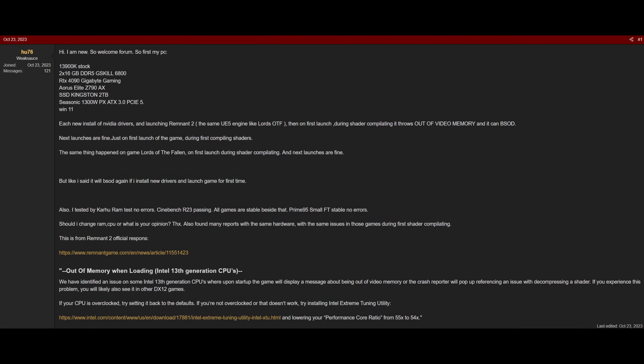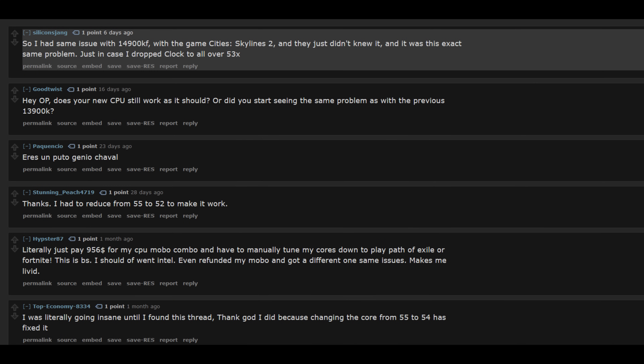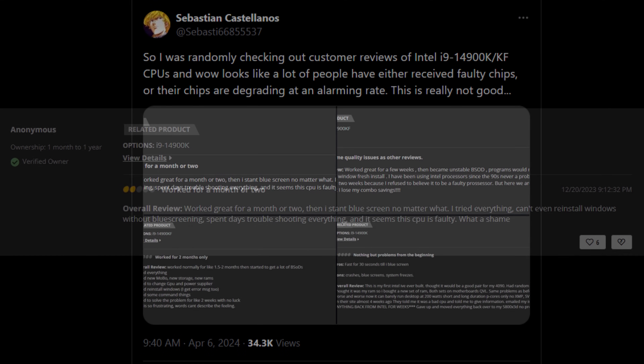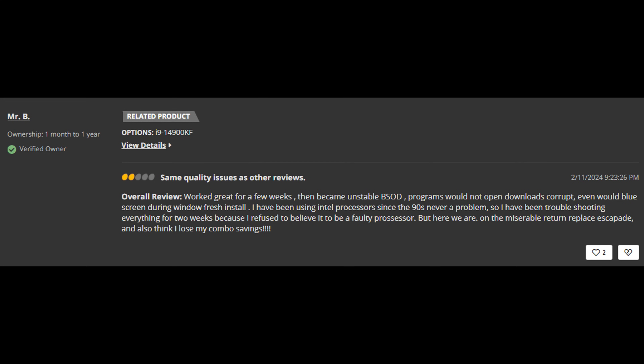There was also a discussion on the Hard Forums with numerous linked threads of users experiencing the same thing. What's noteworthy is that if you sort comments by new on some Reddit threads, you'll still see users posting about getting the same problems and then fixing them by downclocking the P-cores. Interestingly, a Twitter user posted negative Newegg reviews from 13900K or 14900K buyers who described having snappy, stable performance for about a month, then suddenly experiencing stuttering and lag issues.